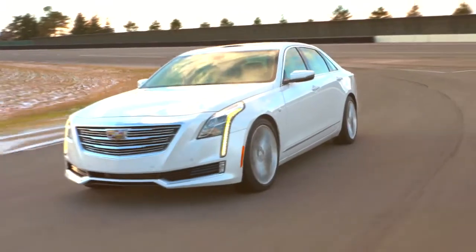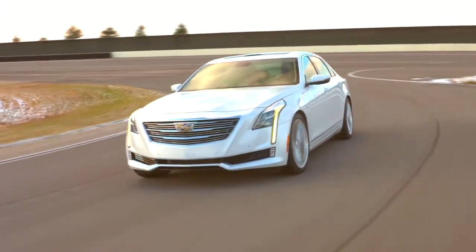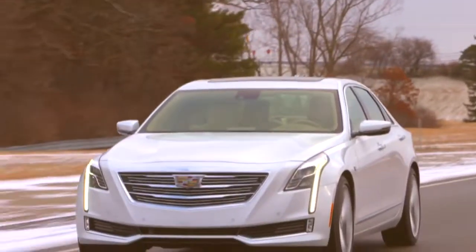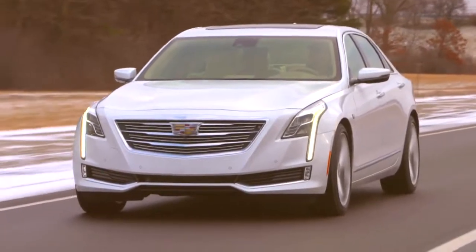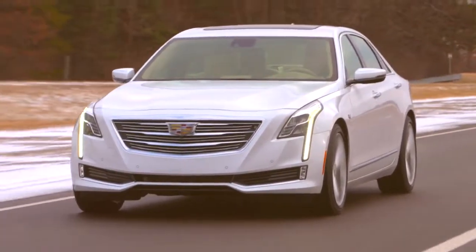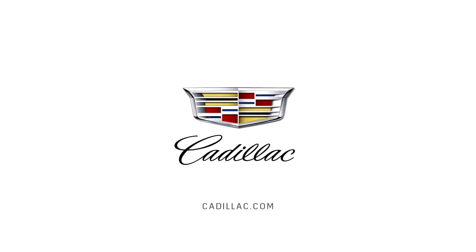At higher speeds, the rear wheels steer in the same direction as the front wheels, so you experience smooth lane changes and overall stability. Active Rear Steering delivers maneuverability at low speeds and enhanced stability at high speeds — advanced technology and engineering worthy of the Cadillac Crest.